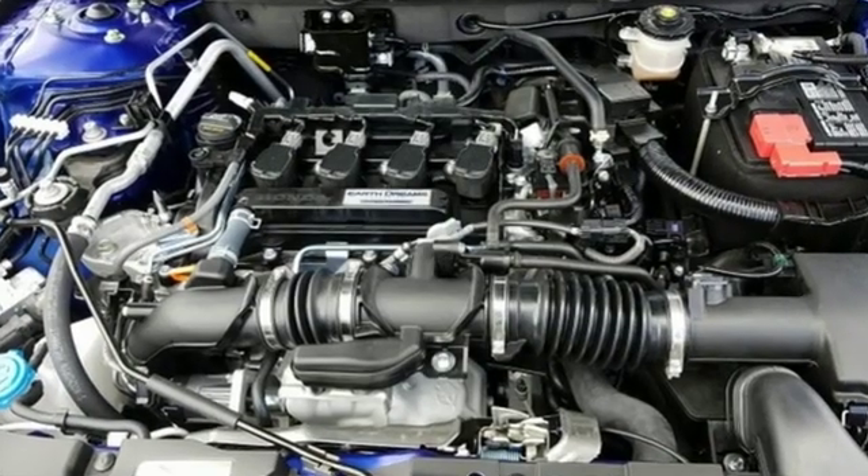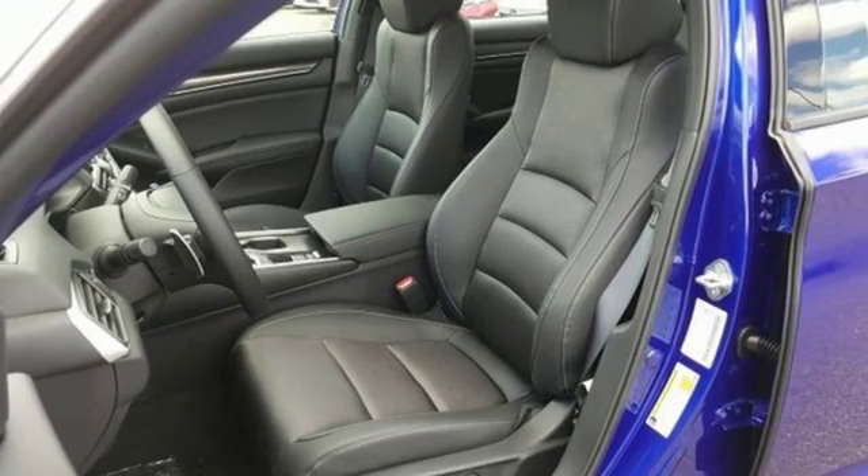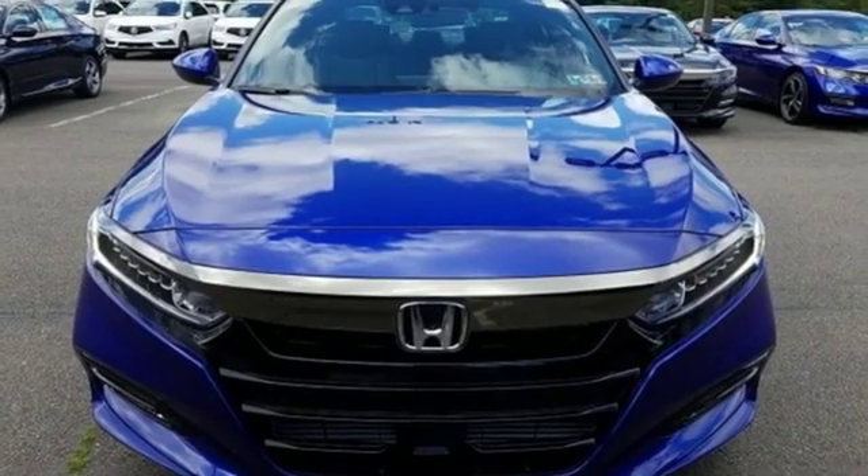It comes with great features you'll love: streaming audio, wireless phone connectivity, dual-zone climate control, push-button start, and a leather steering wheel.